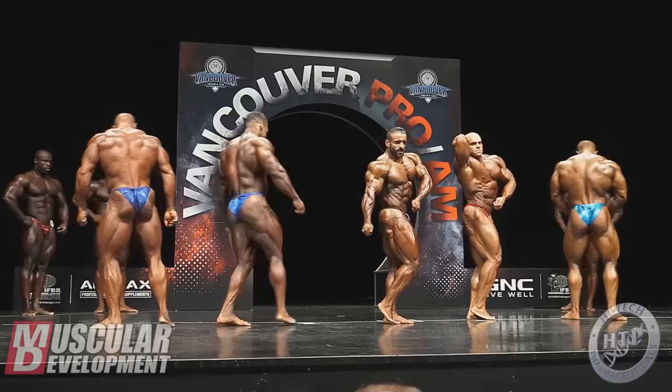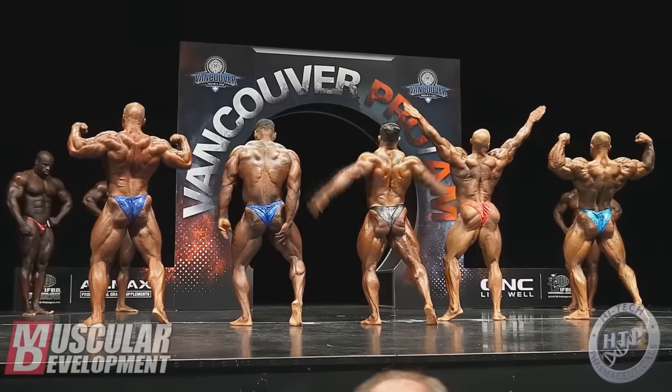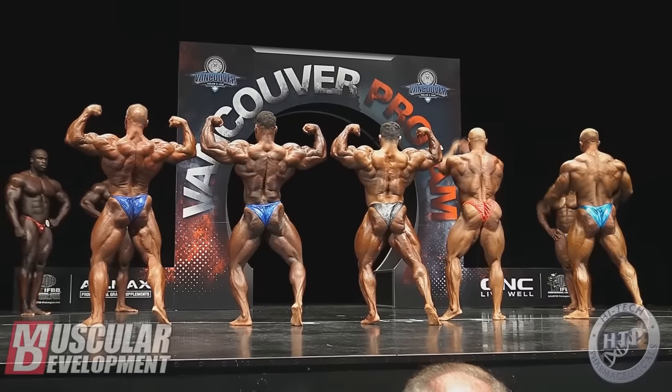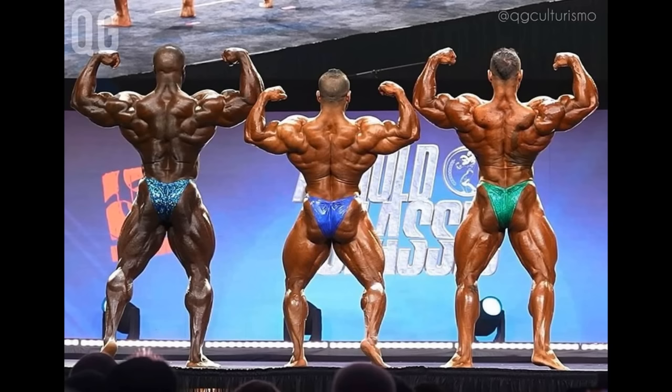Body part per body part he didn't make crazy changes, but he grew overall and I do think he made some changes in his back. His back double bicep looks better today than it did here — and here he was shredded and peeled, but his back just wasn't really good. It's not only conditioning that made his back look so much better at the Arnold Classic, because he was peeled at the Vancouver Pro as well but his back did not look like this. He definitely added tissue in his lower lats and added details everywhere — his entire back is improved, and that's for sure.